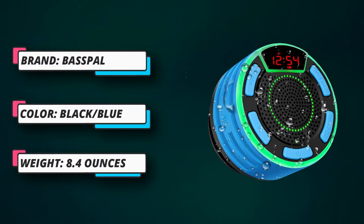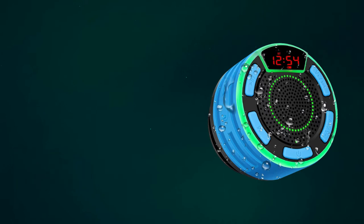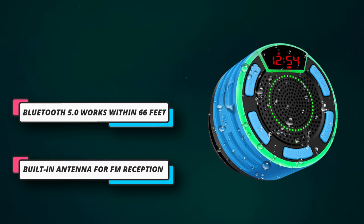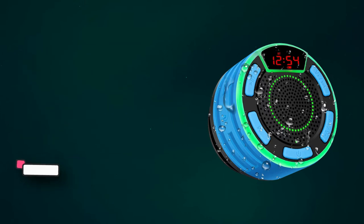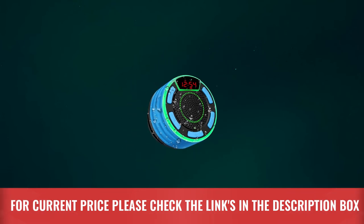Watch a halo of LED phase pulse and shine with the rhythm of your music for a completely immersive, vivid audio-visual experience. True wireless stereo technology supports two wireless speakers playing music synchronously through a Bluetooth connection. For current price, please check the links in the description box.